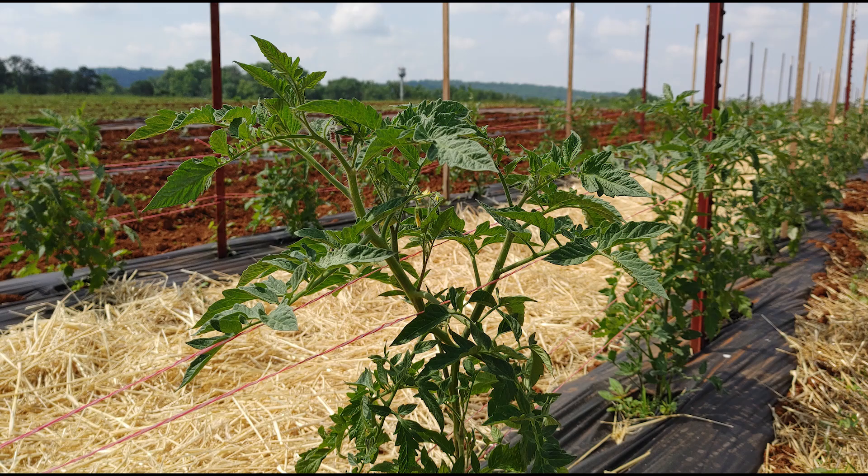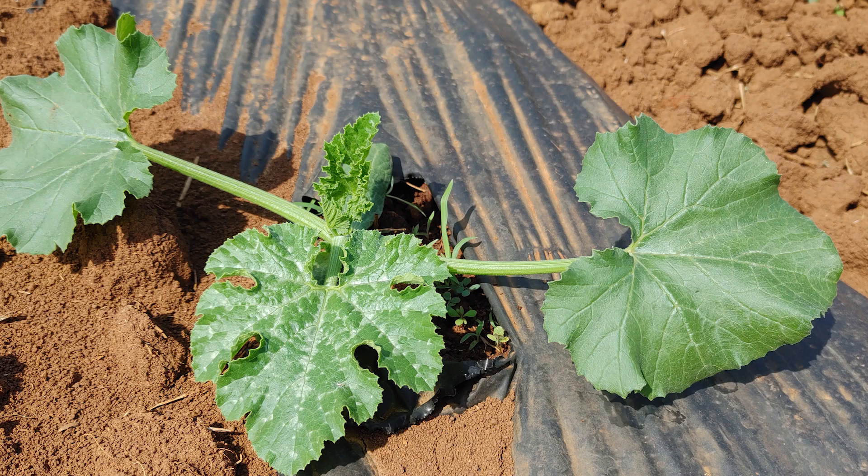The tomato plants are growing well — you can see a few blooms starting there, and we have already had to add the second layer of twine to our stake and twine system. The cucumbers and squash have been seeded for about three weeks now and most everything is up and growing well.